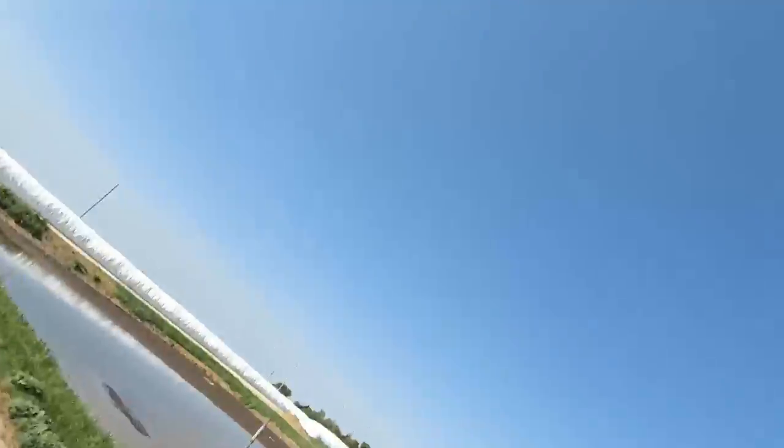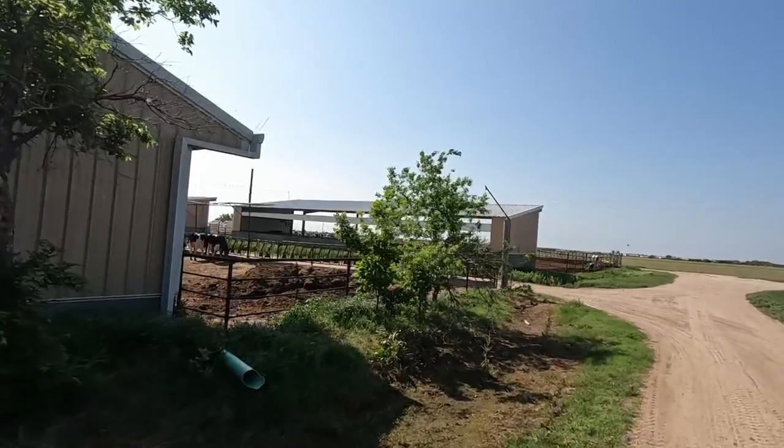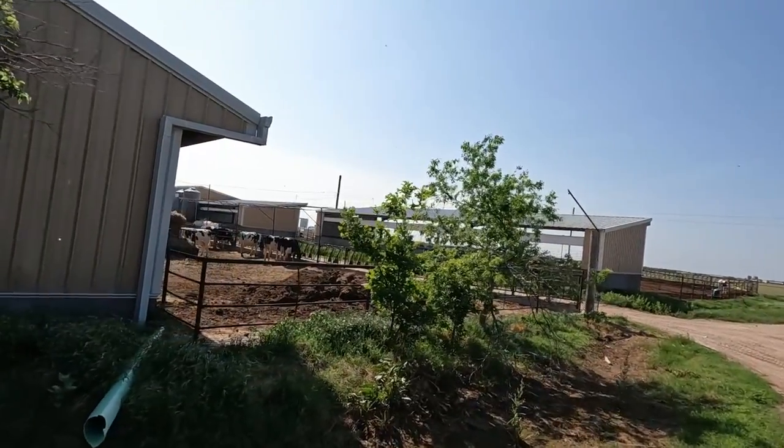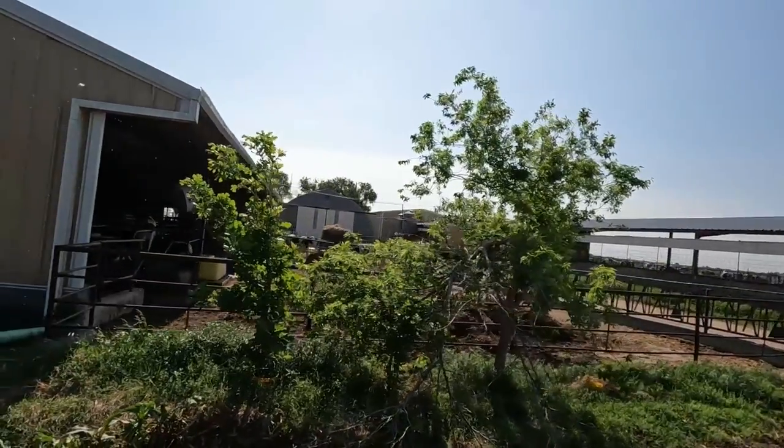Maybe we can get a few to hold still long enough to get a shot. I am not used to having to manually turn on two cameras. With the action cam I could just give it a good old bump and go. If the building wasn't behind me I would try to shoot that one. Maybe we'll get one anyway.